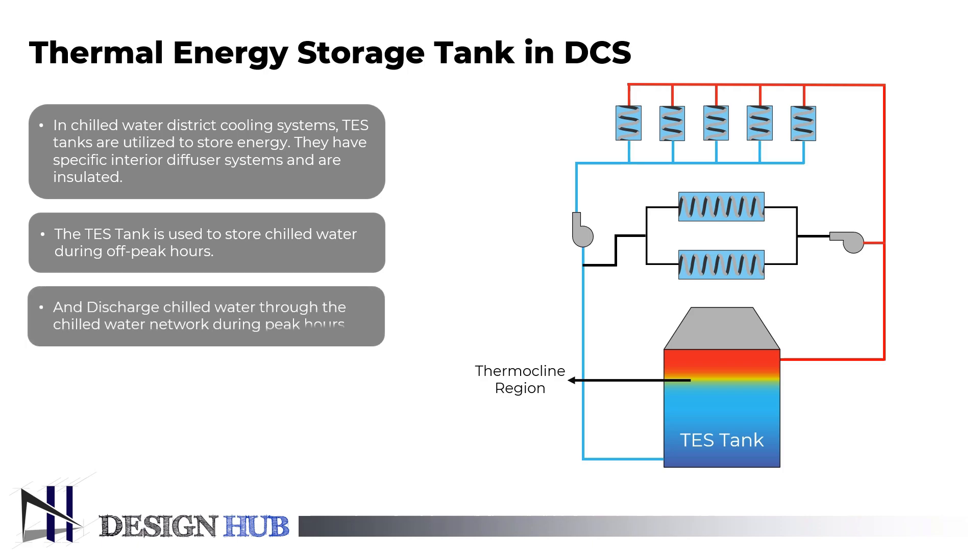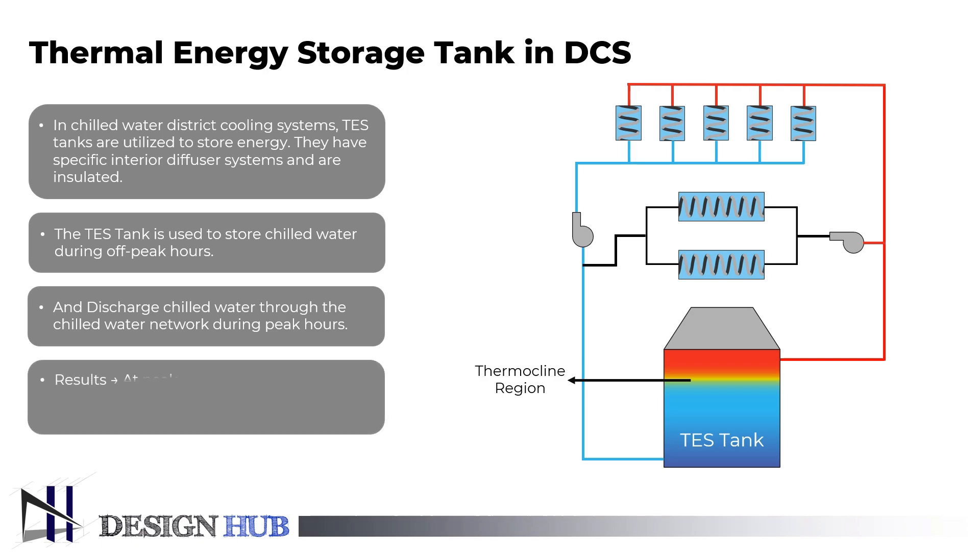Chilled water is discharged through the chilled water network during peak hours, when electricity charges per kilowatt hour are the highest. As a result, the chiller's electrical energy consumption can be reduced during peak load times. This is known as peak load shaving.